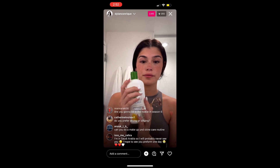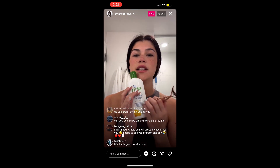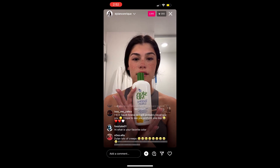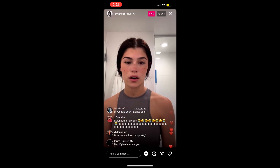I also use this moisturizer — best moisturizer ever. It's Skin MD Shielding Lotion. I got it from my dermatologist but you can also get it on Amazon.